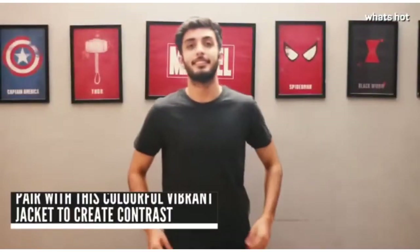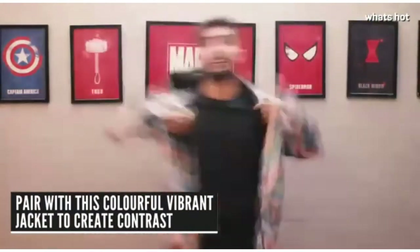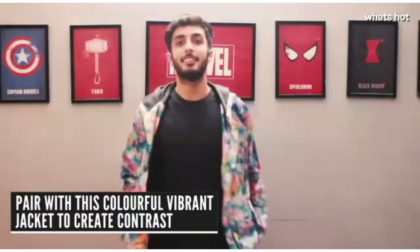Secondly, I like to wear this dark grey t-shirt under a very vibrant colourful jacket, and the contrast just makes for a really gorgeous outfit. I know you don't expect it but it ends up looking really good.